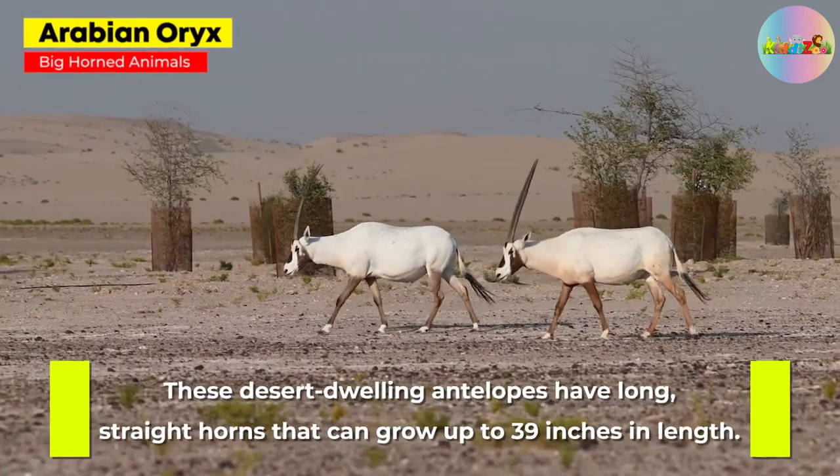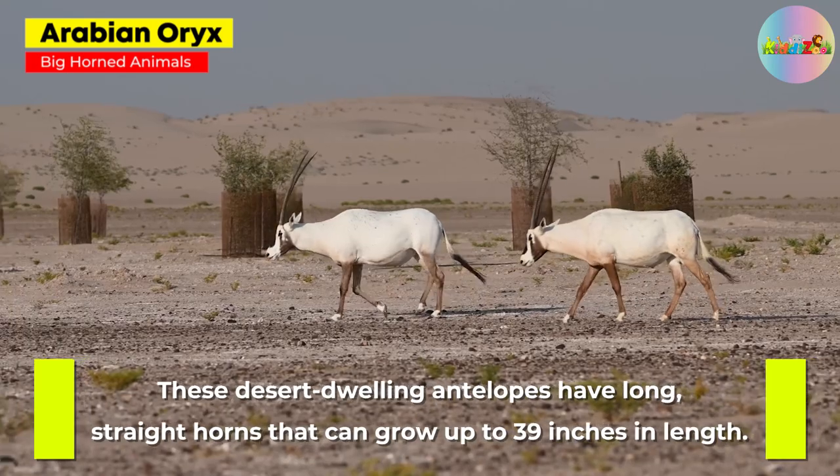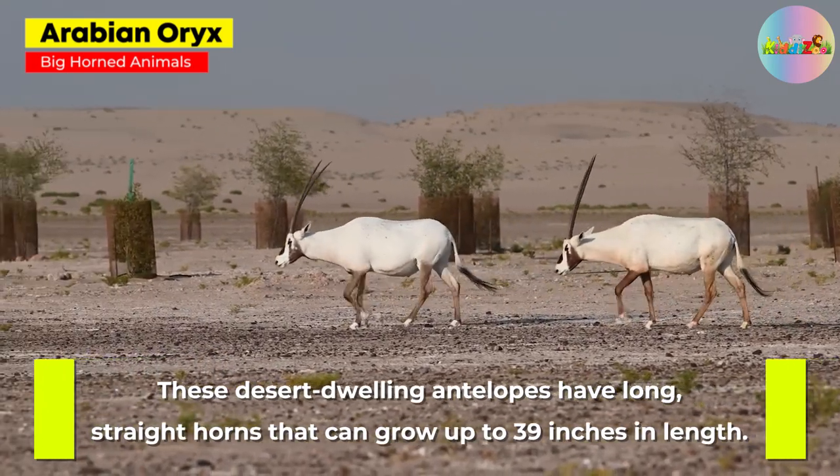Arabian Oryx. These desert-dwelling antelopes have long, straight horns that can grow up to 39 inches in length.